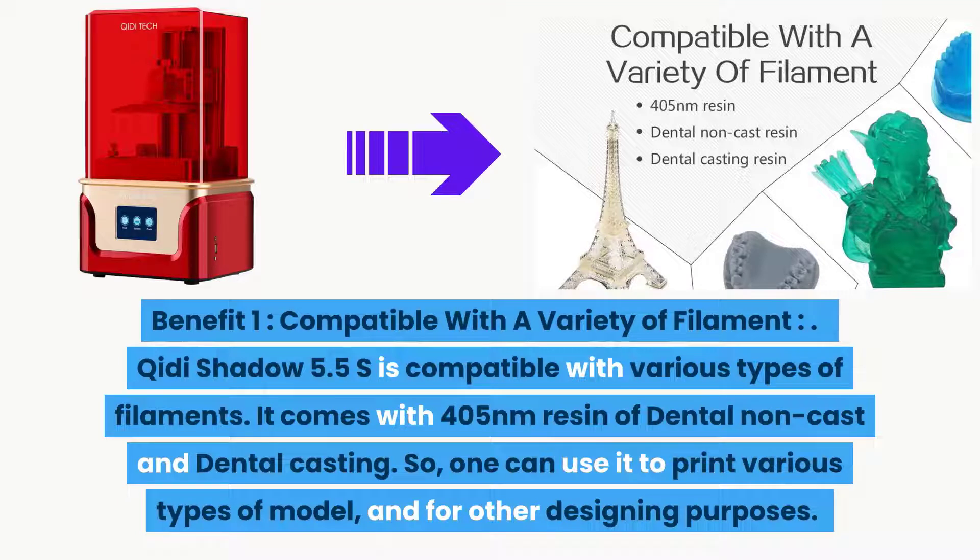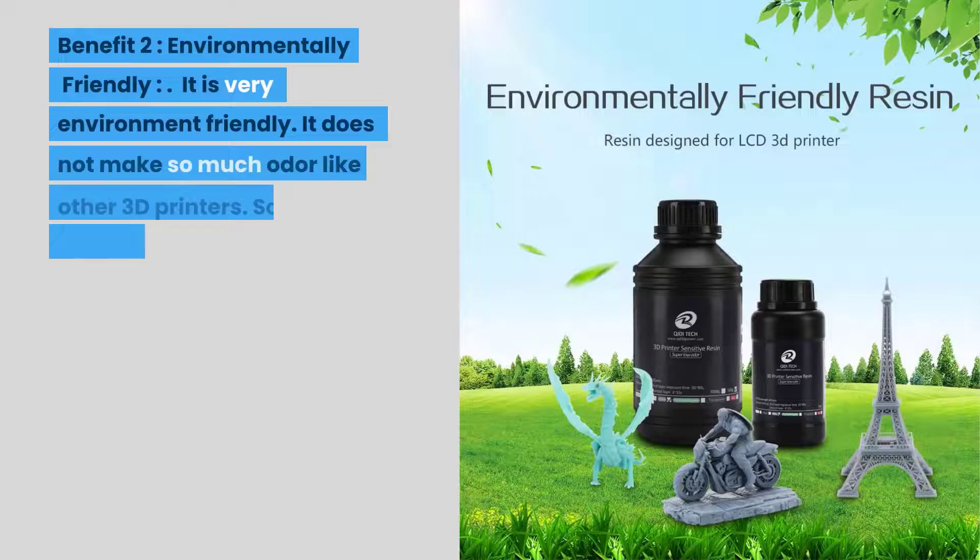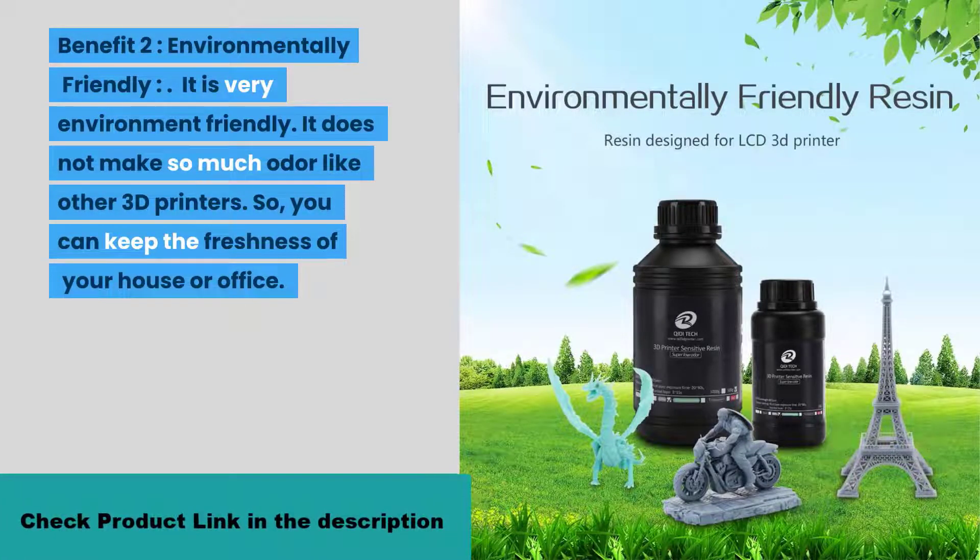Benefit one: compatible with a variety of filaments. The Chidi Shadow 5.5S is compatible with various types of filaments — it comes with 405 nanometer resin of dental non-cast and dental casting types, so one can use it to print various types of models and for other designing purposes. Benefit two: environmentally friendly. It does not produce as much odor as other 3D printers, so you can keep the freshness of your home or office.